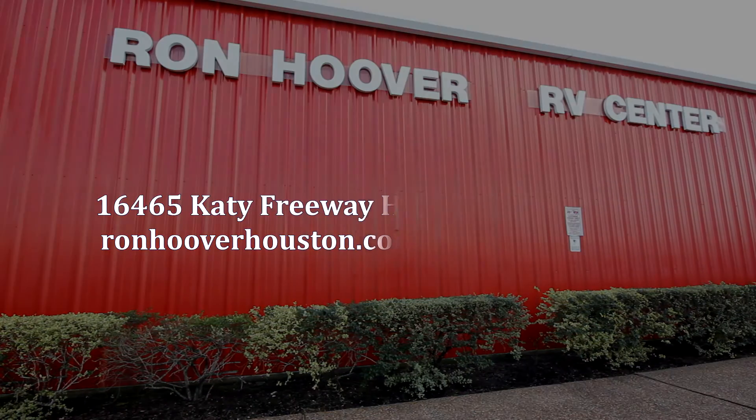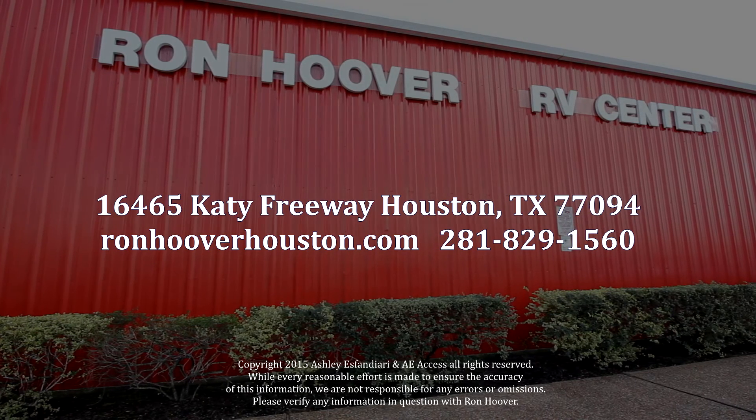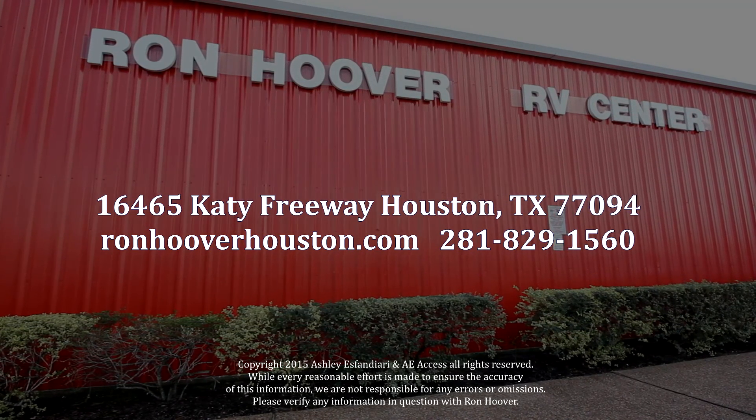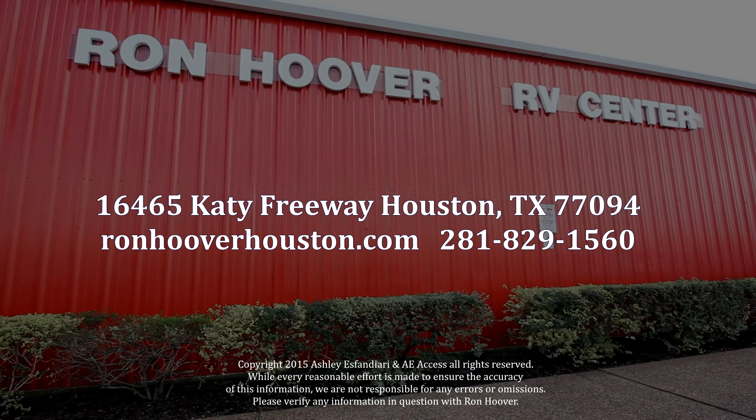Thank you. Come visit us at 16465 Katy Freeway, Houston, Texas 77094, or ronhooverhouston.com, or give us a call at 281-829-1560.